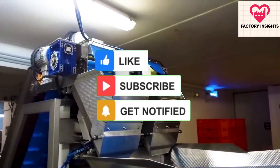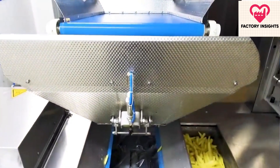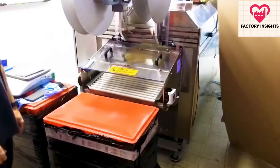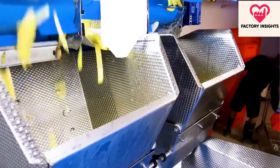Once frozen, the fries are packed and stored in cool trucks, ready to be distributed to McDonald's restaurants nationwide. The entire process, from potato to fry, is a testament to McDonald's commitment to quality and consistency in every serving of their world-famous fries.